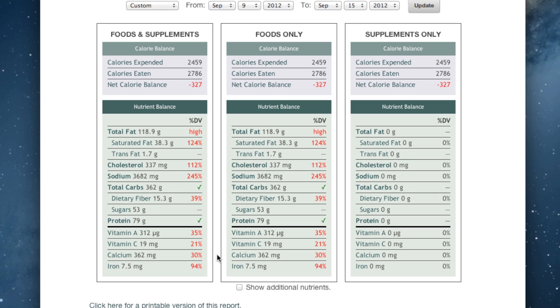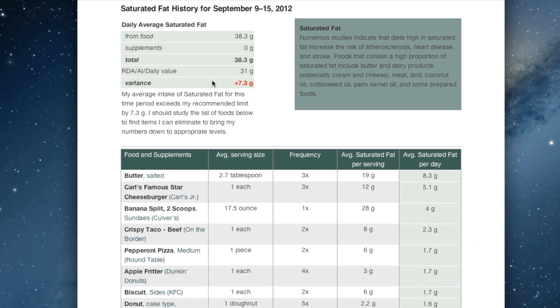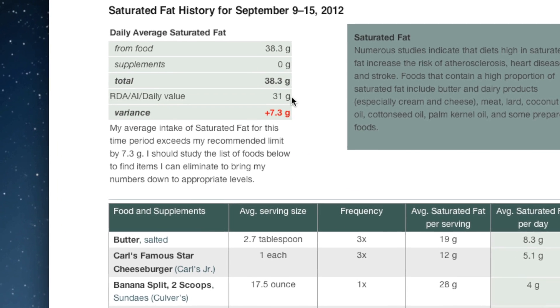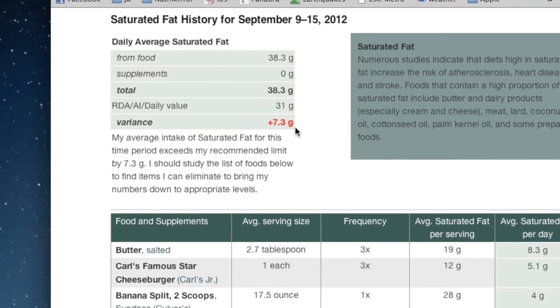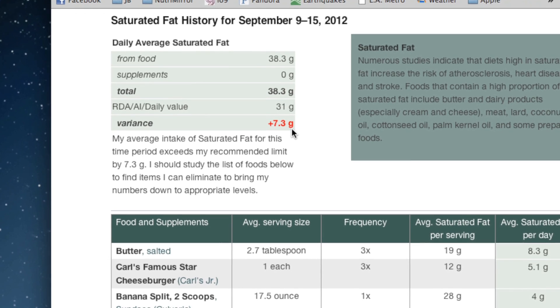Now if you want to get a detailed analysis of any of these things, let's take saturated fat for example. Click on it and you get a brief summary that tells you how high you are in saturated fat, how much is recommended, and how much you ate. In this case, we ate 7.3 grams too much of saturated fat on average per day.